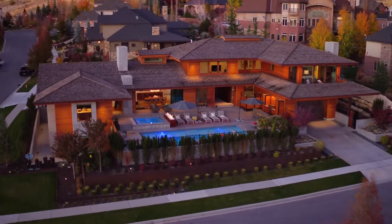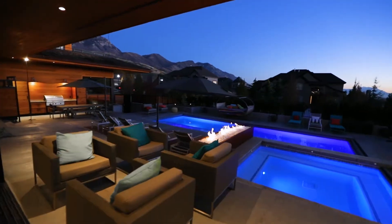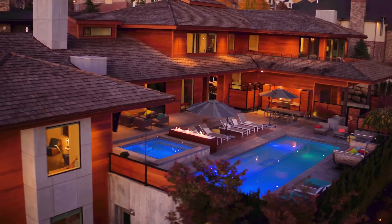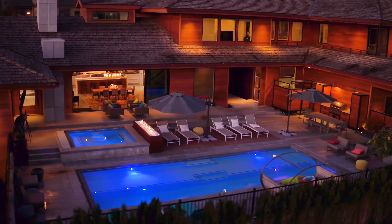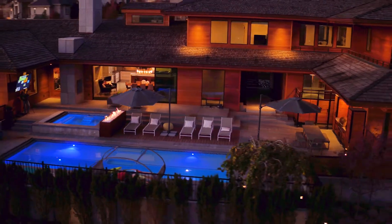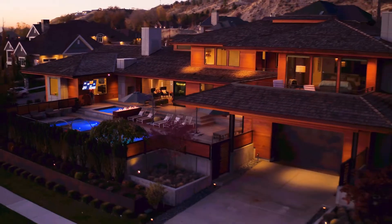But luckily, you don't need to stray any farther than your own home for world-class amenities and views. So whether you're looking to entertain family and friends, go explore some of Utah's breathtaking scenery, or just stay in and relax, this incredible structure leaves little to be desired and much to be enjoyed by all who are lucky enough to call it home.